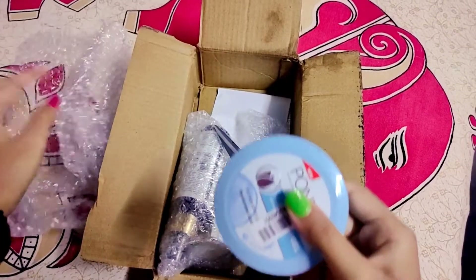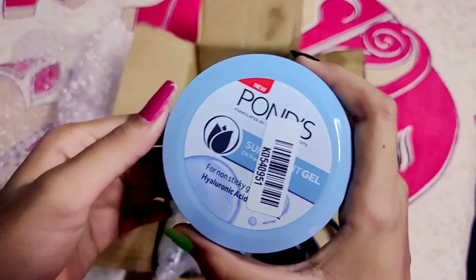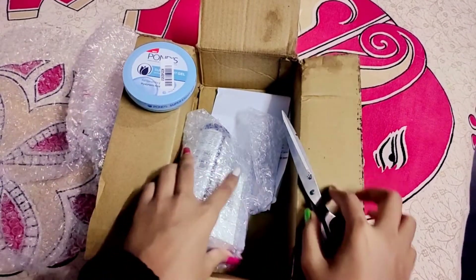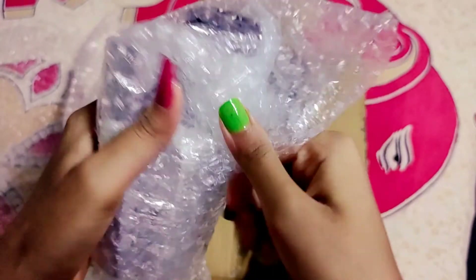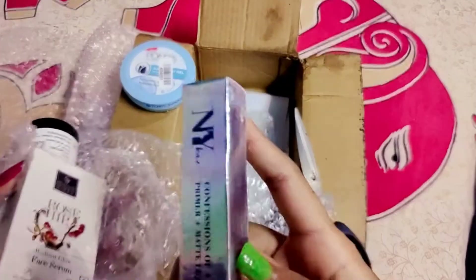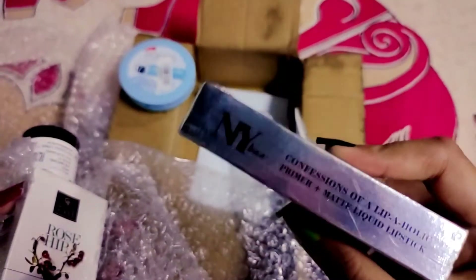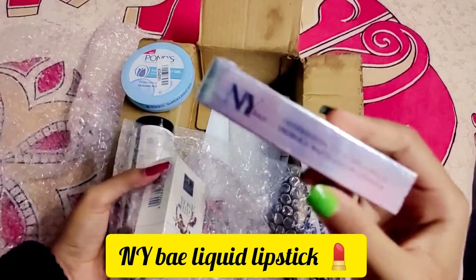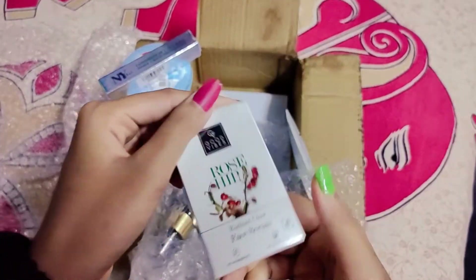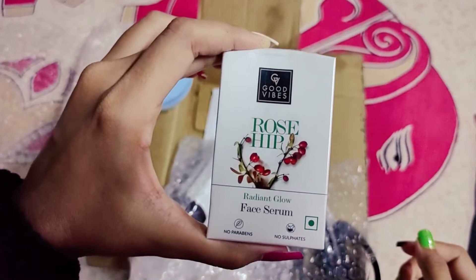This is Ponds Super Light Gel Cream. This is an Oil Free Moisturizer for dry skin. This is NYB Liquid Lipstick. This is Good Wife's Rose Hip Face Serum.